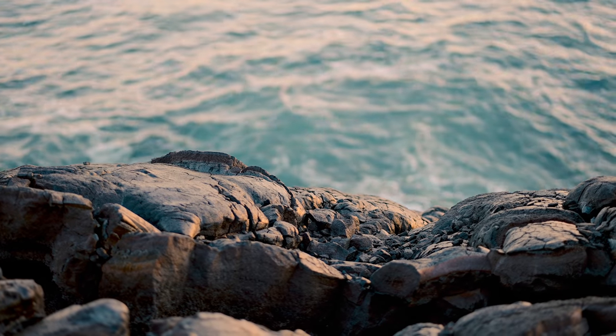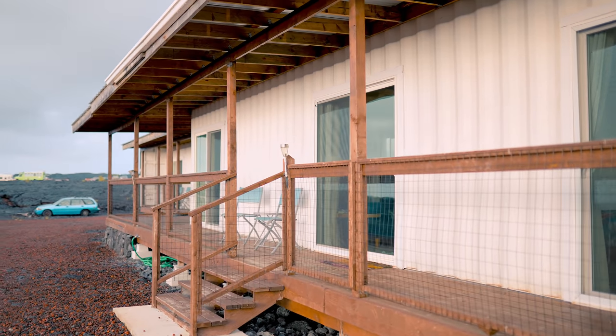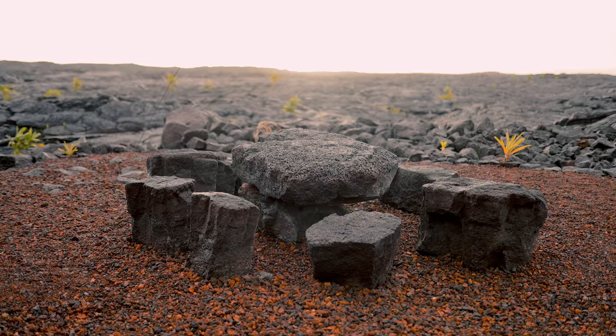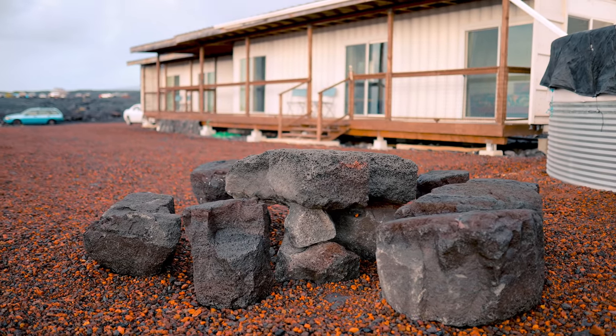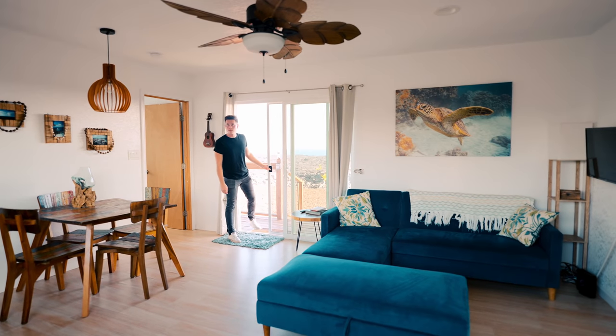We'll be walking up to the ocean later — that is the most beautiful spot I've ever seen, so stay tuned for that. Out front you have a porch with really cool seating: a lava rock dining table with chairs, where the table itself is made from the lava rock. Having dinner out here on the lava field would be a really cool experience.